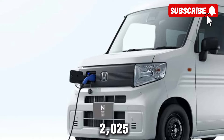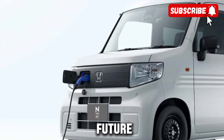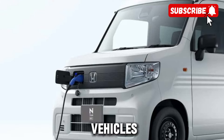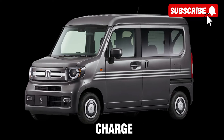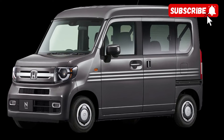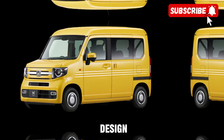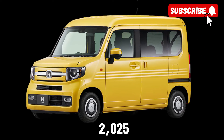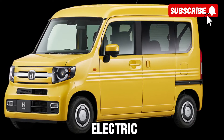But perhaps the most exciting thing about the 2025 electric Honda E-van is what it represents for the future of transportation. As the world shifts towards electric vehicles and sustainable transportation options, vehicles like the E-van are leading the charge towards a greener, more eco-friendly future. With its impressive performance, stylish design, and advanced technology, the 2025 electric Honda E-van is truly a game-changer in the world of electric vehicles.